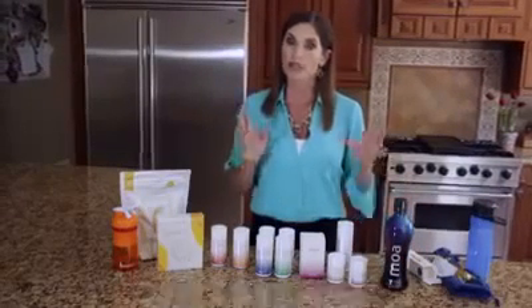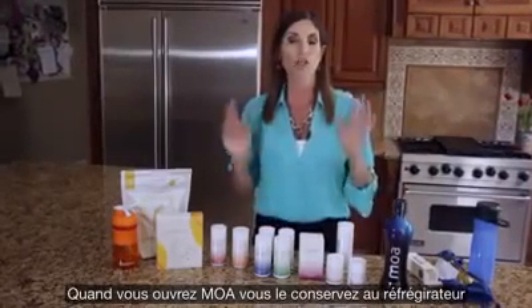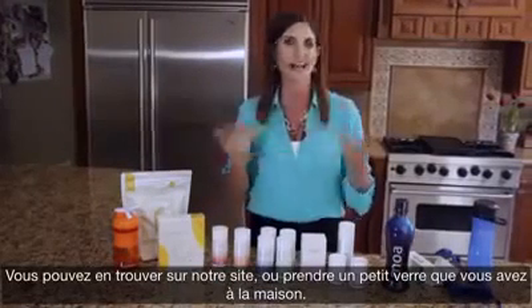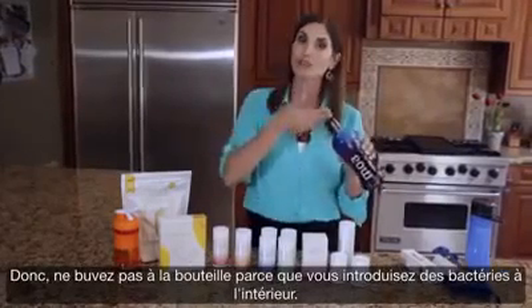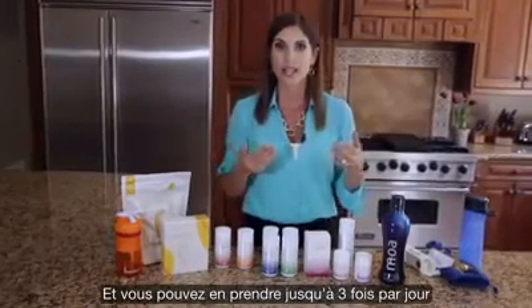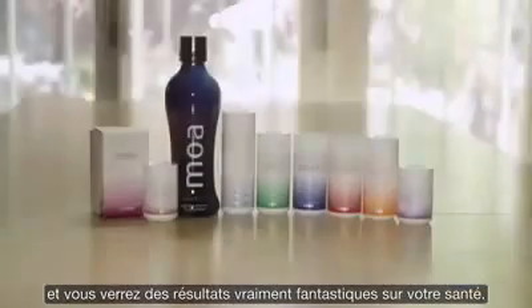Once you open MOA, an important thing to know is don't drink out of the bottle or the cap. When you open MOA, it goes into the refrigerator and drink out of one of our little MOA shot glasses that you can get on our website, or just in a glass you have at home. Don't drink out of the bottle because you introduce bacteria and the product can go bad fast. You and your family can take this product up to three times a day and you'll see really fantastic health results.